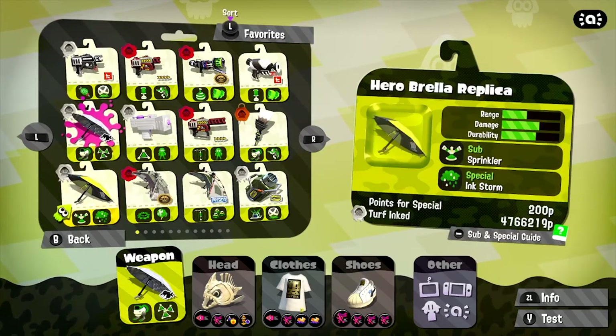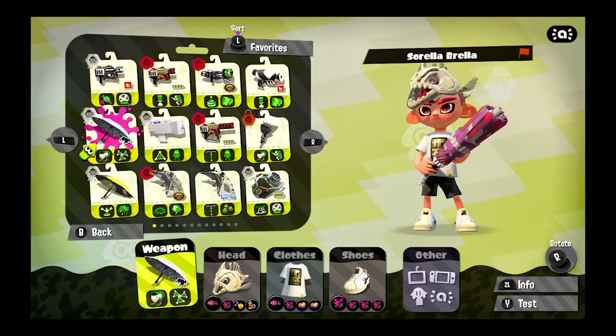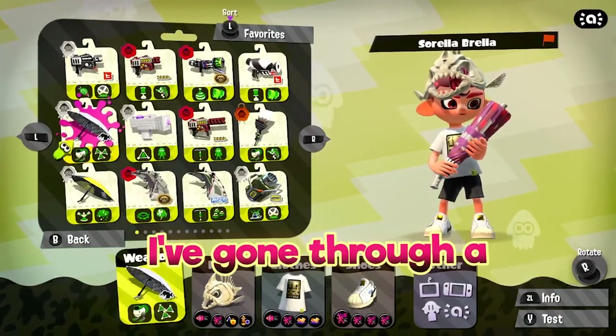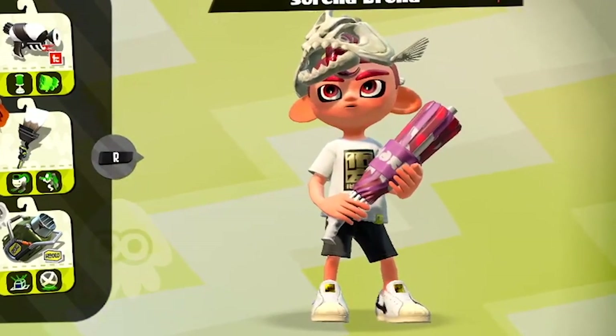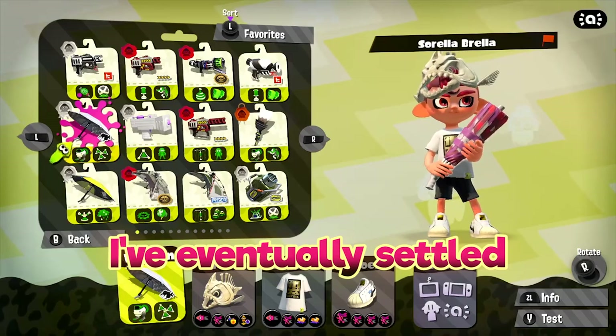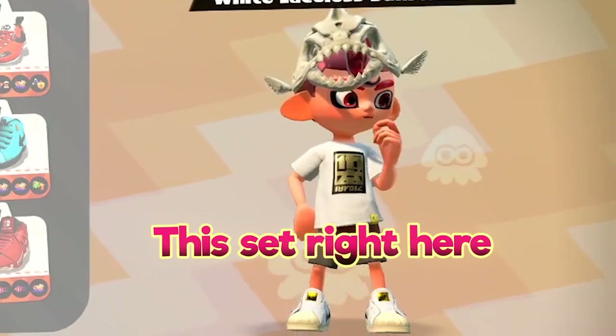I have had a lot of time to work on sets due to my completely normal and healthy amount of turf on these weapons, but the Sorella Brella set was one of the hardest ones to ever come up with. I've gone through a ton of different sets with this one, mostly because of the ink color changes with the Brella in every single match. But I've eventually settled on something I like that can work with any ink color, red being my favorite though.